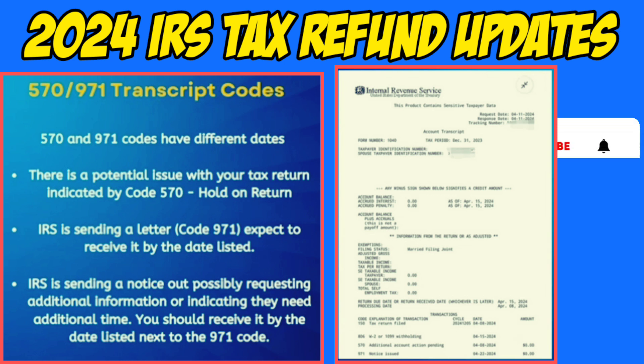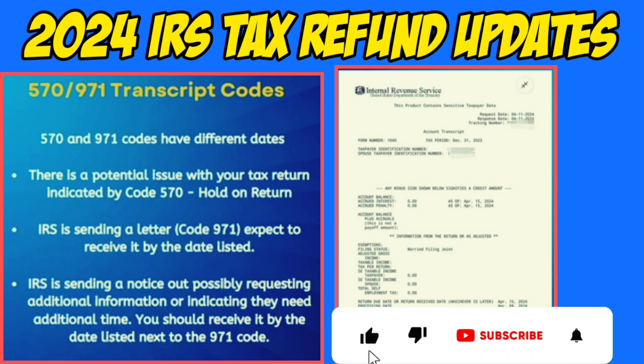Here are the common scenarios based on these codes. First, 570 and 971 codes with the same date means the IRS has auto-corrected a potential issue and cleared the refund for processing and release. Second, separate dates for 570 and 971 codes means the IRS is still working on the issue and the letter will inform you of the delay, often in the form of a 60-day notice. Third, only the 570 code appears means it's still in the early stages of review, and the 971 code may appear in future transcript updates.